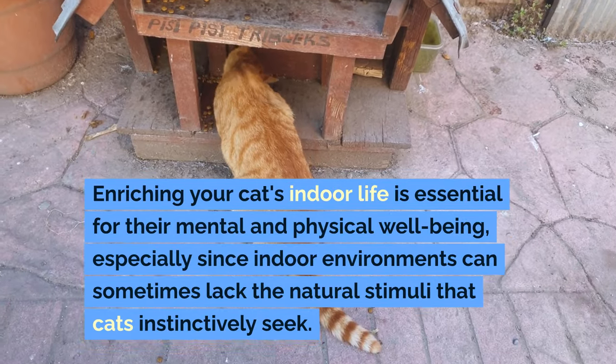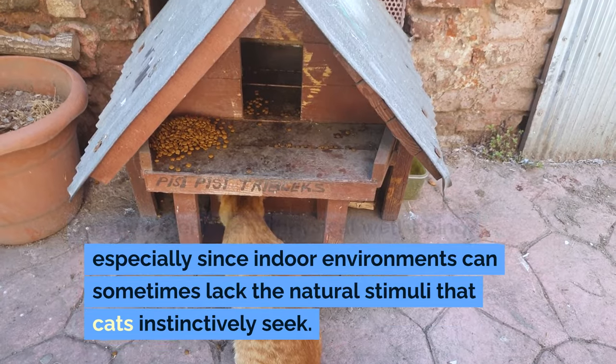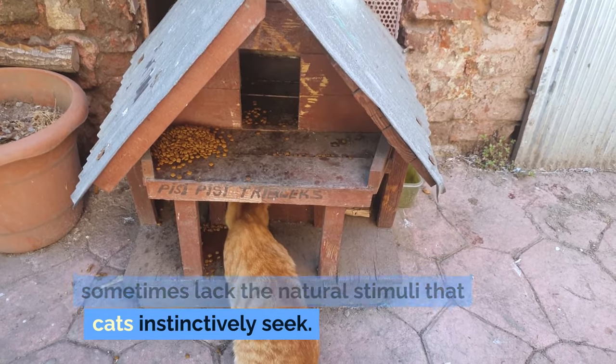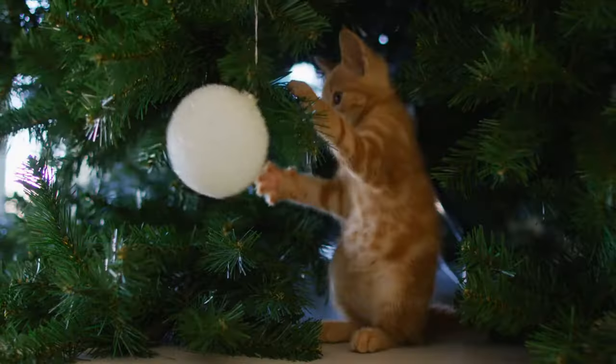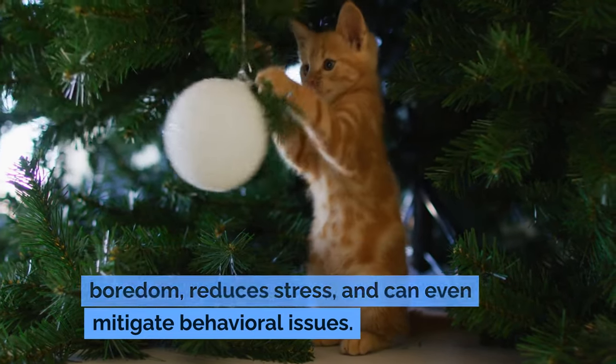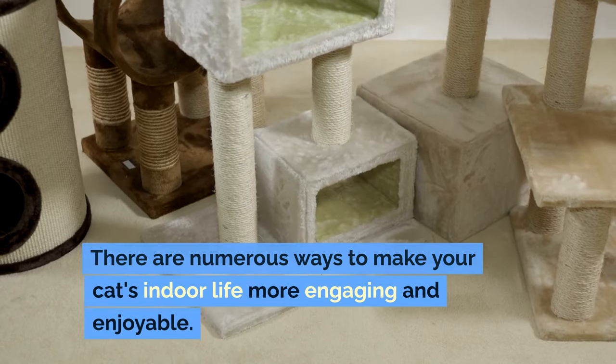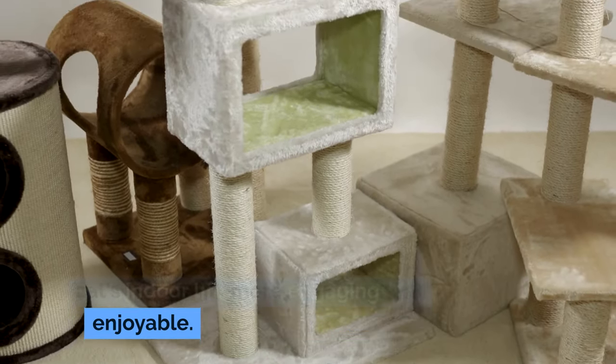Enriching your cat's indoor life is essential for their mental and physical well-being, especially since indoor environments can sometimes lack the natural stimuli that cats instinctively seek. Creative enrichment helps prevent boredom, reduces stress, and can even mitigate behavioral issues. There are numerous ways to make your cat's indoor life more engaging and enjoyable.